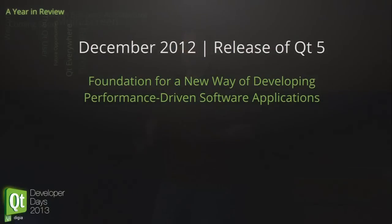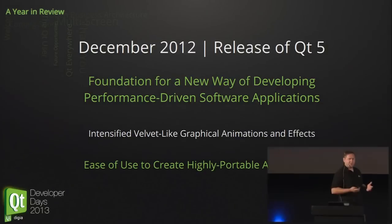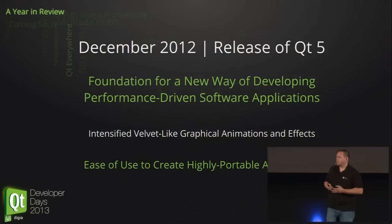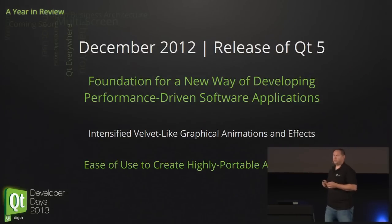Starting from Qt 5 — we released Qt 5 in December. It really brings the technology up to this decade. Technology is state of the art. We have the architecture in place to integrate it to different operating systems. The whole concept of software development was renewed. Qt 5 has been very successful in that it has been downloaded hundreds of thousands of times.